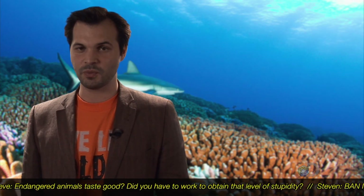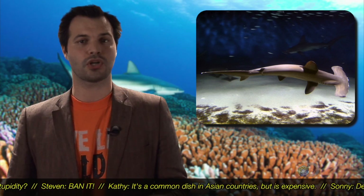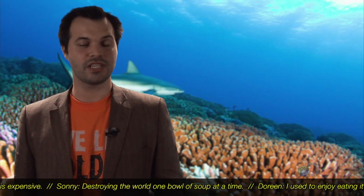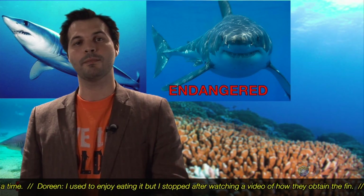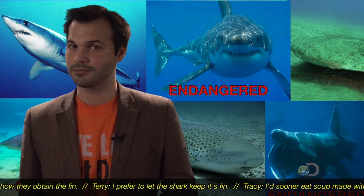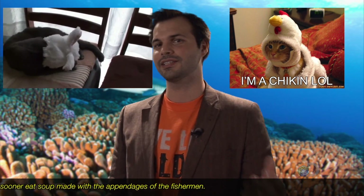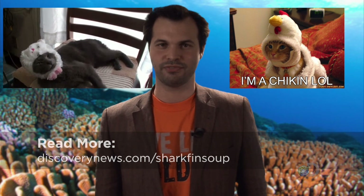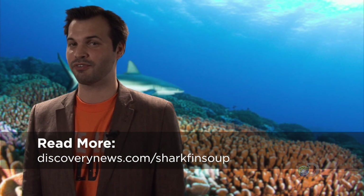At least one of the 51 samples contained DNA from an endangered hammerhead shark, while at-risk sharks appeared in some of the other samples, and at least one of the soups had no shark in it at all. If you see shark fin soup and want to try it, you can, but remember that once these species are extinct, they're gone forever. Is that really worth a bowl of soup? Swim over to discoverynews.com/sharkfinsoup for the full sad story.